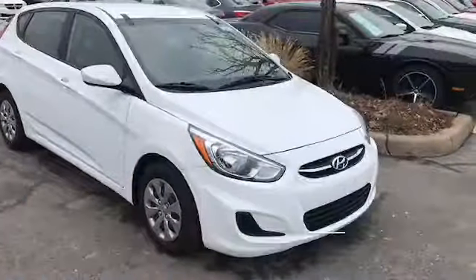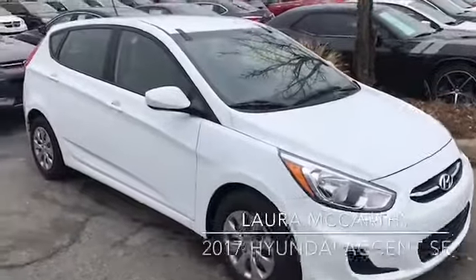Hi, this is Chuck Zobro from the Jim Shorkey Auto Group. I appreciate the inquiry on the internet. How about we go take a look at the vehicle? Hi Laura, here's a video of the white Hyundai that I promised you.